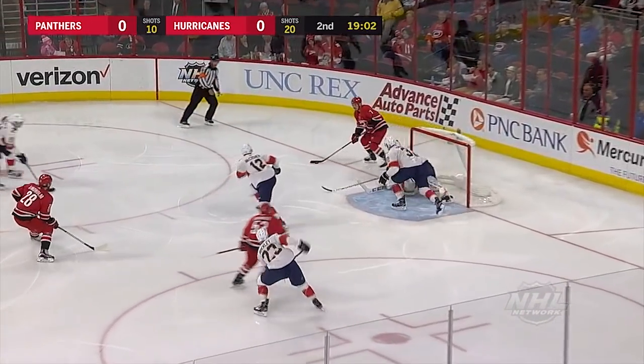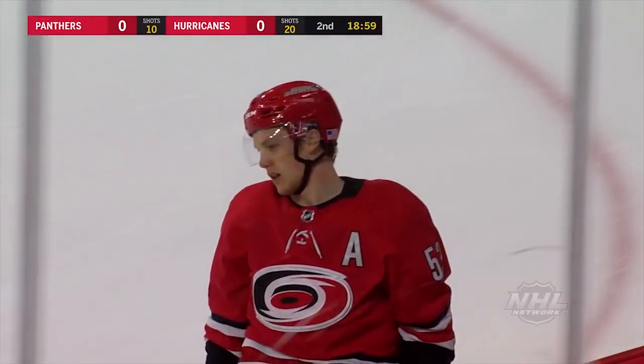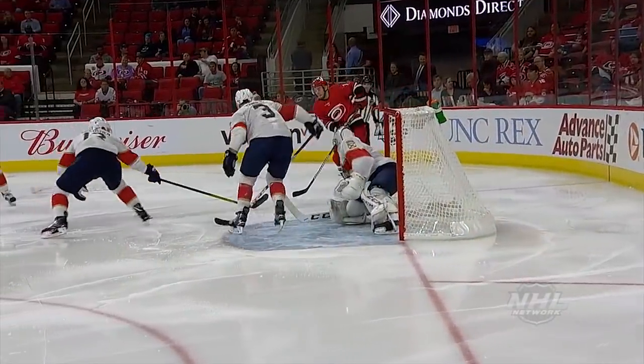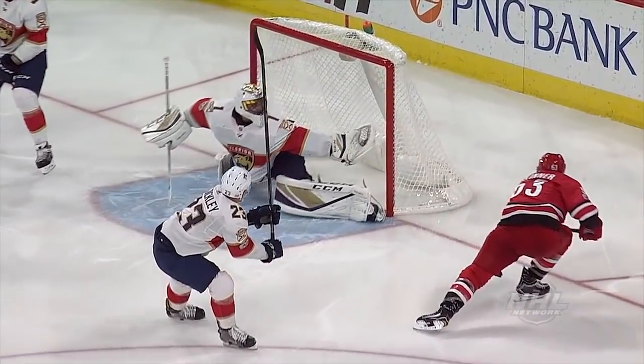Hayden Fleury down deep for Ryan. Ryan holding onto it out in front — what a save, a ten-bell stop by Roberto Luongo on Jeff Skinner. I mean, that is an absolute highlight reel save. You won't see a better example of it mechanically than what Luongo just did.